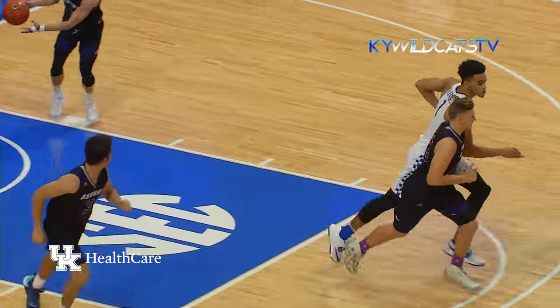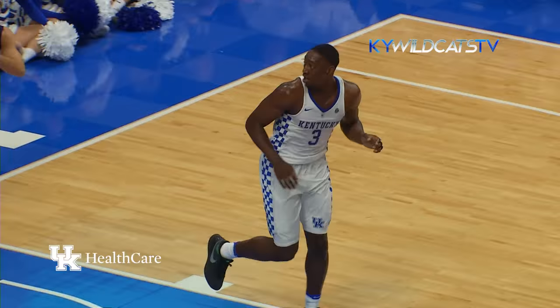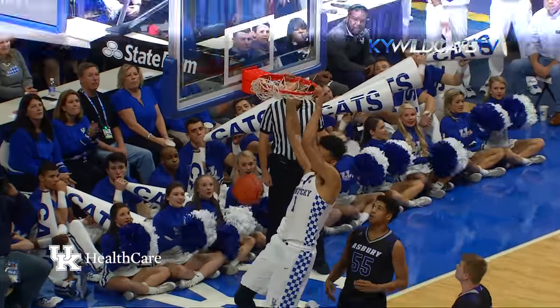Lob down low for Kalia Jones and he catches and scores. Humphreys feeds it down low to Adebayo who caught it in traffic, split two defenders and slammed it in. Mulder floats it into Kalia Jones on the right baseline, he goes around Houston and dunks it.